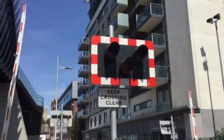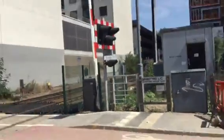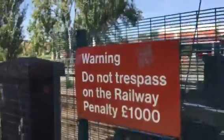Hi there guys, Delta Australia here. Here we've got an intro of Greyford level crossing in Lincoln. We've got your flashing repetition right here, keep crossing clear, LED lights up there. It's a big sign there. Warning: do not trespass on the railway, penalty a thousand pounds. Greyford level crossing.